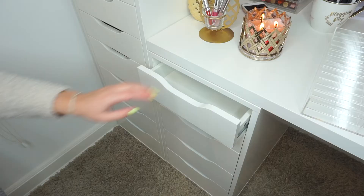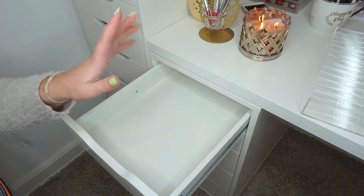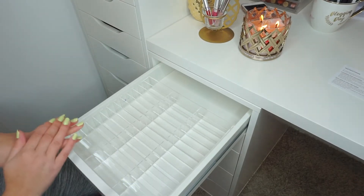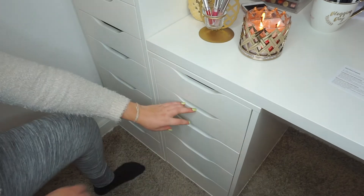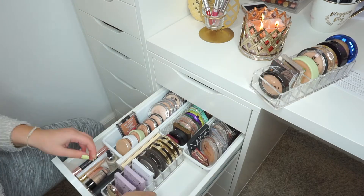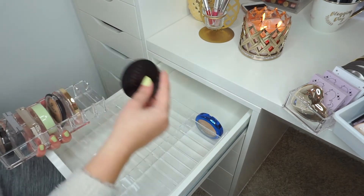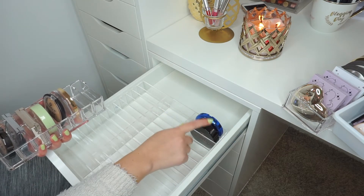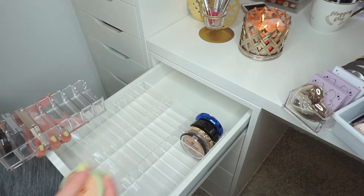So let's go ahead and organize. I cleared out my entire first drawer, which I want to use for my highlighters. Let's add the compact organizer. As you can see, it fits perfectly into the Alex drawers — whether it's the five drawers or the nine drawers, it fits perfectly. I want to add my highlighters which are currently in here. They even fit the MAC highlighters, which is great. And then we have the ABH highlighter, which also fits — that's one of my more bulky highlighters. This looks so clean!